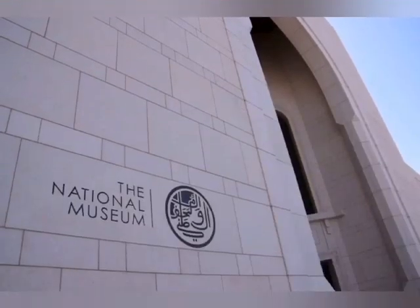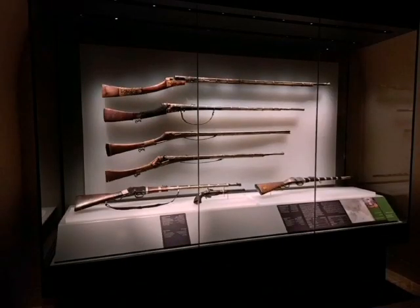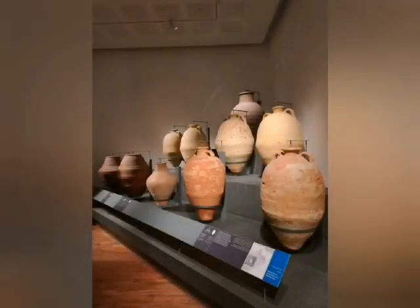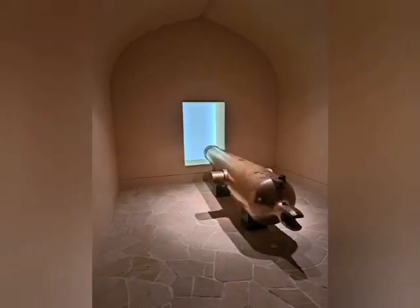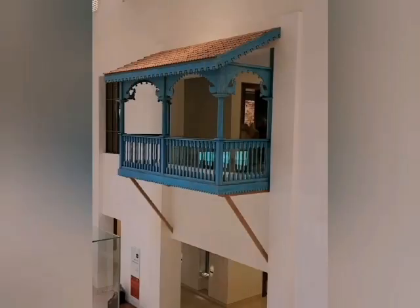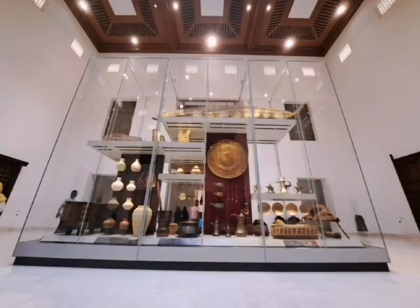The National Museum of Oman is a must-visit tourist place, located in the heart of Muscat opposite to the Al-Alam Palace. The total area of the building is 13,700 square meters, including 4,000 square meters for 14 permanent galleries, each covering a different aspect of Oman's cultural heritage. The museum houses more than 7,000 objects and offers 33 digital immersive experiences, state-of-the-art conservation facilities, a UHD cinema, and discovery areas for children.